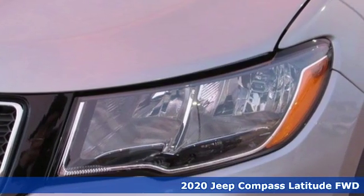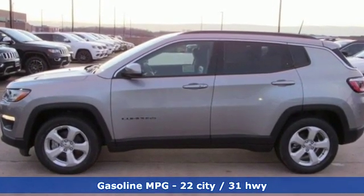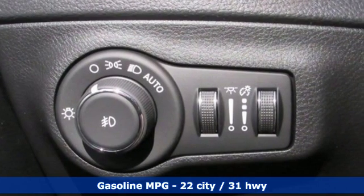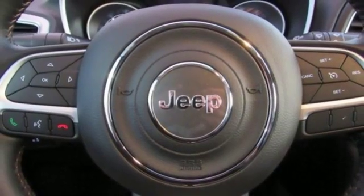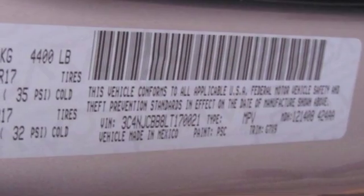Inline four-cylinder engine, dual-zone climate control, streaming audio, manual tilting steering column, power heated mirrors, external memory control, aluminum wheels, doors and push-button start proximity key, and automatic transmission.